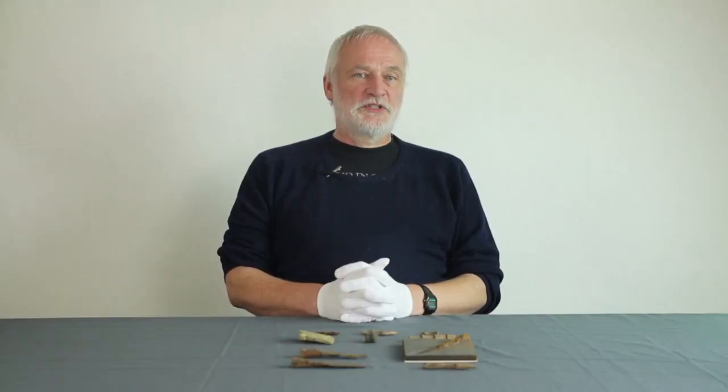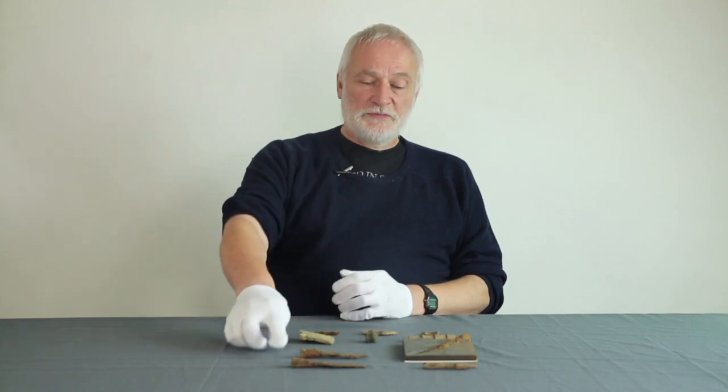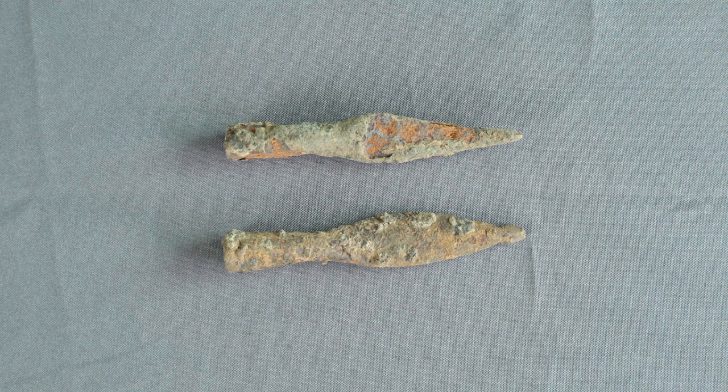Missiles were used by skirmishing troops to harry and provoke an enemy, but also for pursuing a broken foe. For this reason, they were mostly found amongst auxiliaries. Javelin heads are amongst the commonest form of spearhead found on archaeological sites, not only because they were thrown and could be broken, but also because they were collected for repair. Bundles of them were found in the famous Corbridge Horde from Northumberland.